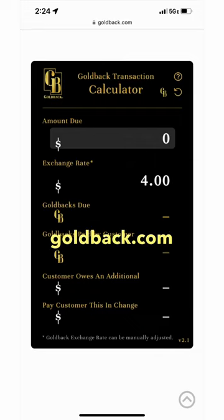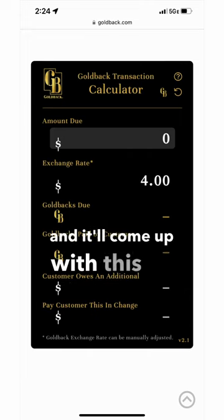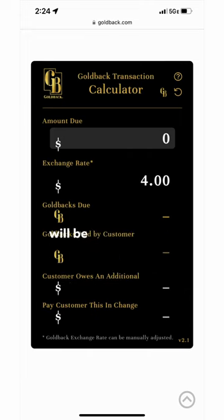Go to goldback.com and hit the top right — you'll see a calculator there. Hit the calculator and it'll come up, pre-populated with the current exchange rate for a goldback.